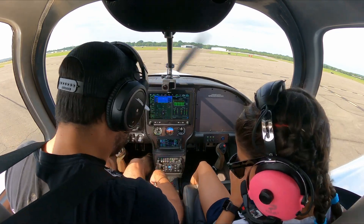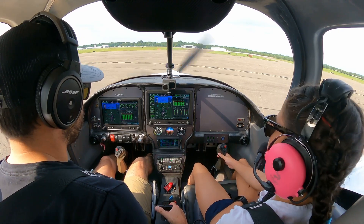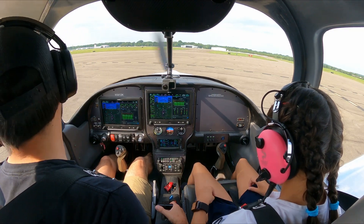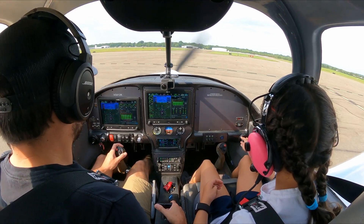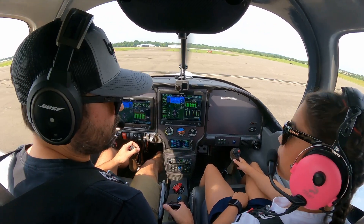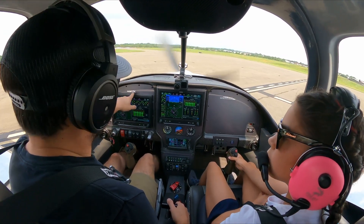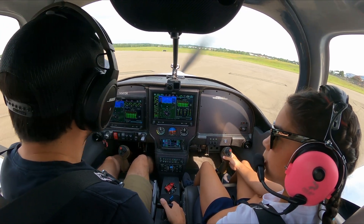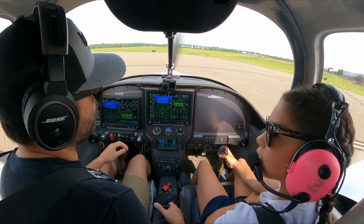Everything else looks good. Manassas Tower, Experimental 542, holding short at 16 Left, ready to go. Experimental 542, Manassas Tower, fly runway heading, runway 16L, cleared for takeoff. Fly runway heading, 16L, cleared for takeoff, 12 Kilo.